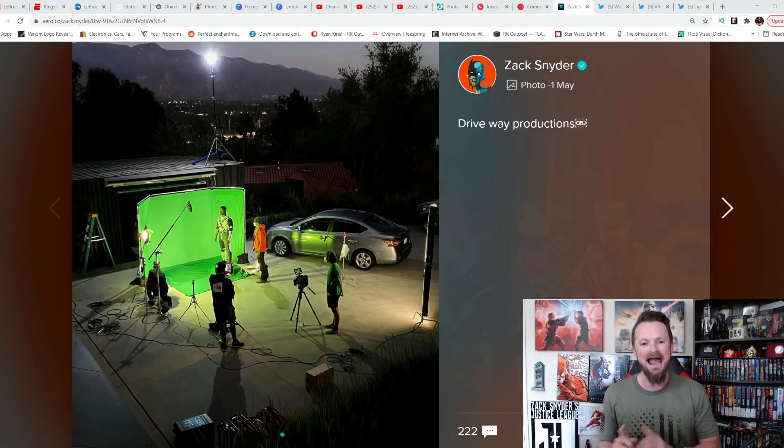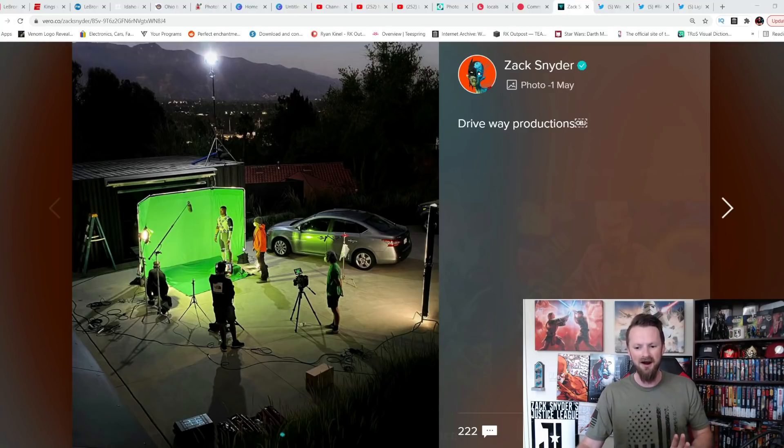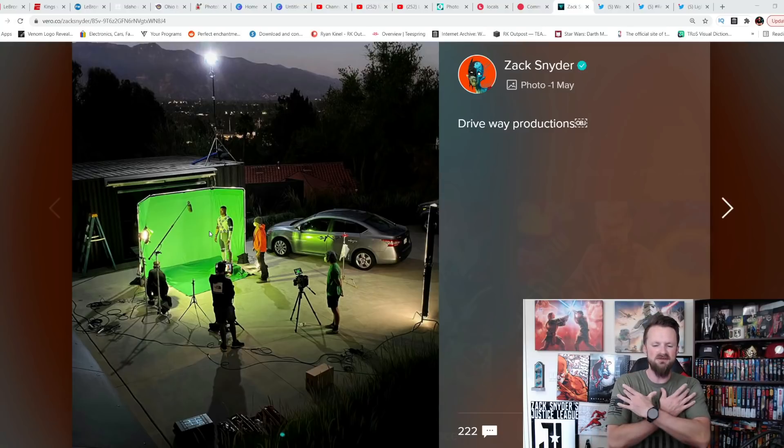Very soon after the release of the movie, Zack Snyder came out and confirmed that, then revealed the actor who was supposed to play the role: Wayne T. Carr. He said he filmed it in his driveway, and sure enough, look at what he dropped just a few hours ago on Vero — 'Driveway Productions' — and indeed you can see Wayne T. Carr standing in Zack Snyder's driveway in front of a green screen.